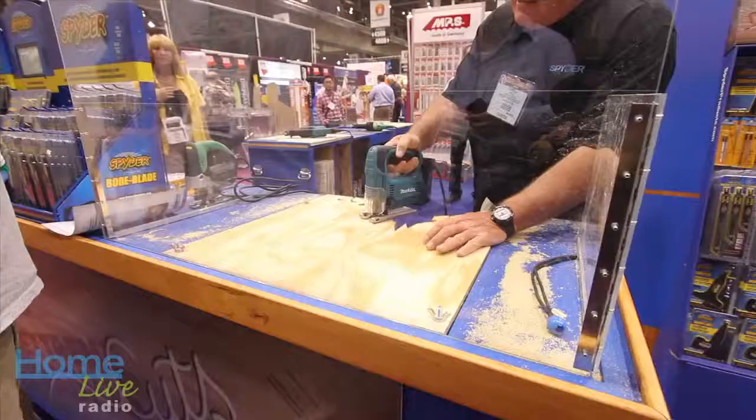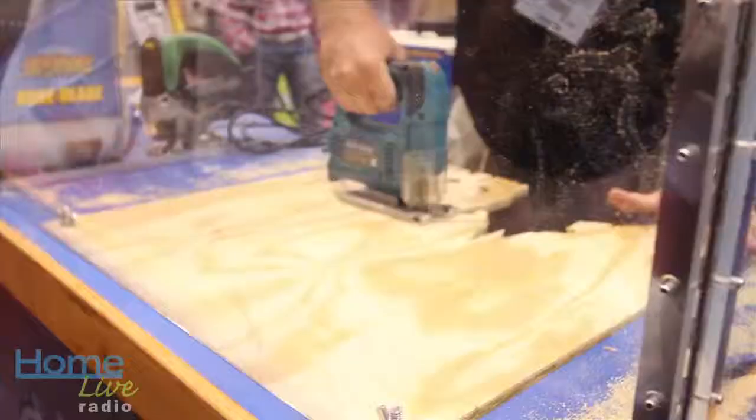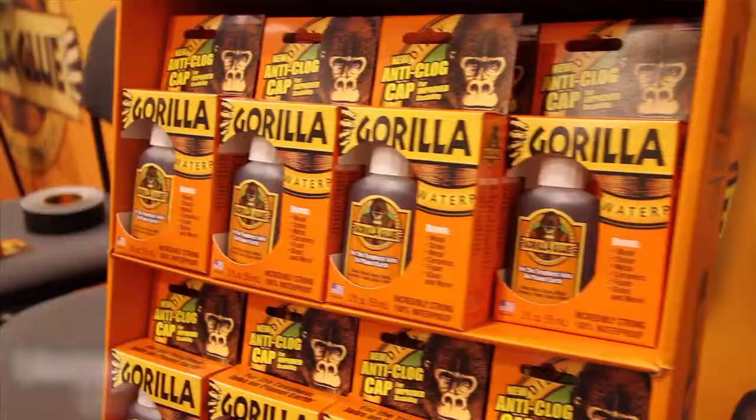Within jigsaw blades, there hasn't been a ton of innovation recently. Now that we have double sided, you can actually do extremely tight radius turns, 90 degree turns. You can literally pivot and come out the same entry point.